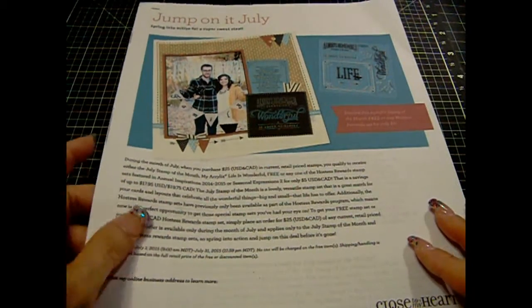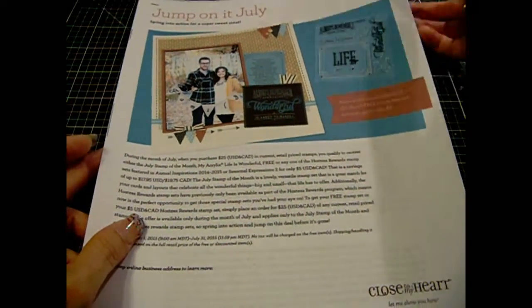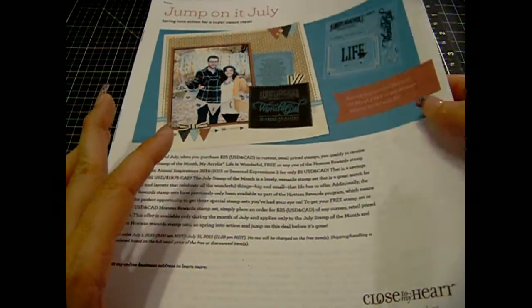Hi guys, Scrap and Jenny here from Close to My Heart. I have a deal for you from Close to My Heart this month for July.